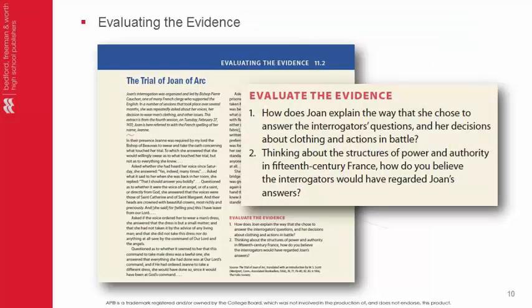Students and teachers will love the new Evaluating the Evidence section. These guided questions include visual and written sources to help you improve your AP historical thinking skills. By learning how to think like a historian and analyzing sources, your students are bound to succeed on the AP exam.